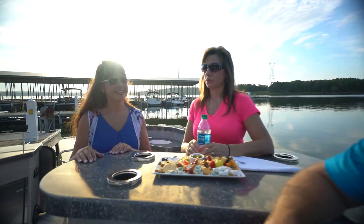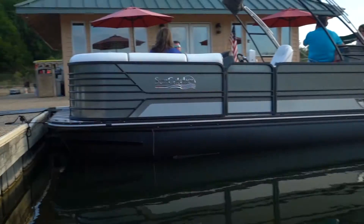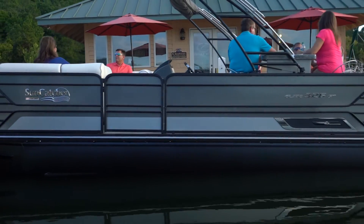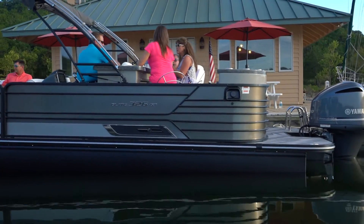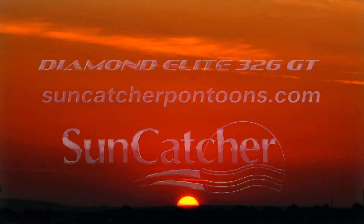Elegant style, custom craftsmanship, and the spirit of the Suncatcher line combine in the new Diamond Elite 326 GT. This unsurpassed combination of beauty and personality has created a new level of luxury for the Suncatcher line. See your nearest dealer today.